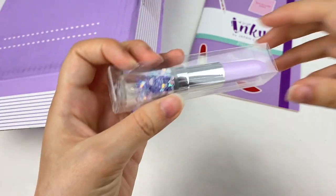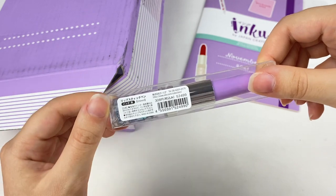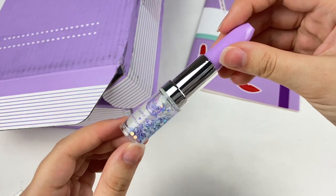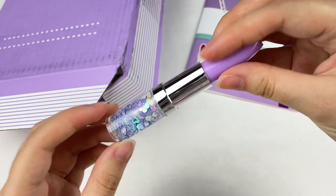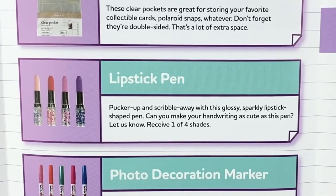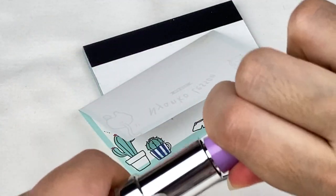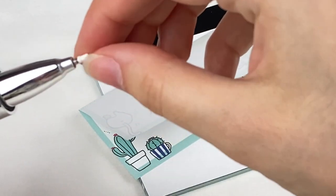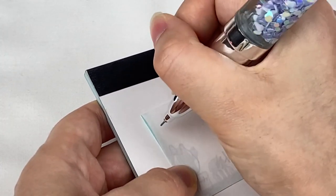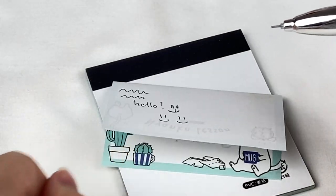Let's grab this next one. It looks like a little lipstick but I think it might be a pen — and it is, a black pen in 0.5 millimeters. Here is the pen and it has some sequins and water at the bottom. This is the lipstick pen — pucker up and scribble away with this glossy sparkly lipstick shaped pen. Receive one of four shades. Let's test this one out — there is the pen in 0.5 millimeters.